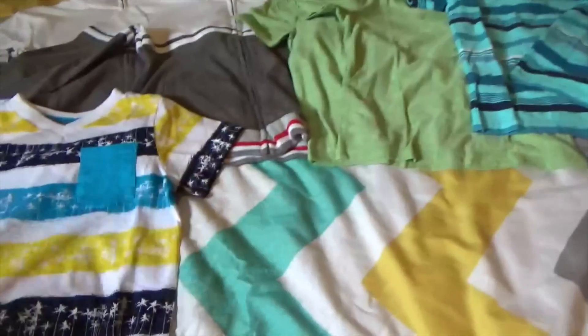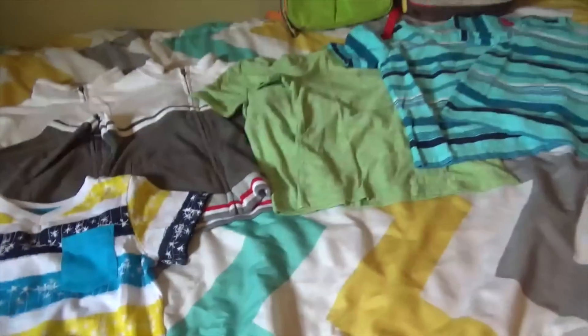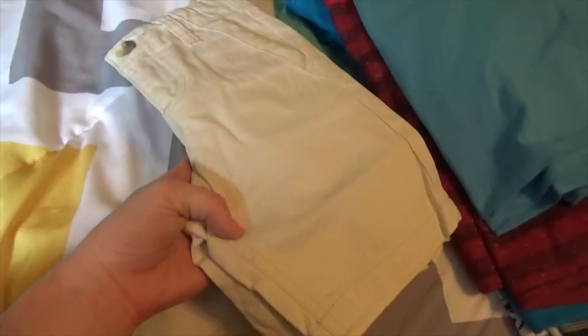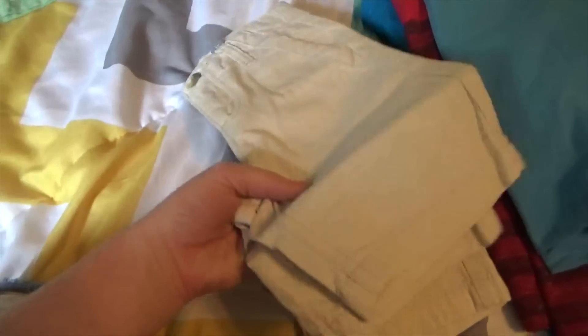It looks like a lot of clothes when I lay them all out, but it's really not. Because everything is times two, it makes it seem like I got them a ton of stuff — but it's really just double everything. I got them each nine shirts, so it's a little more than one for every day of the week. The reason I didn't get more bottoms is because they have a lot of bottoms already.